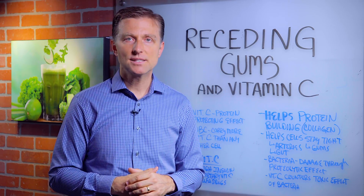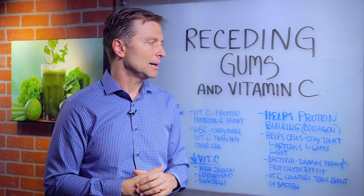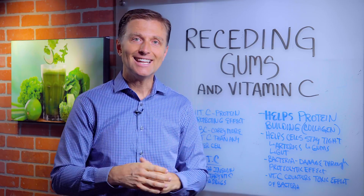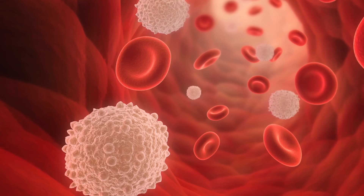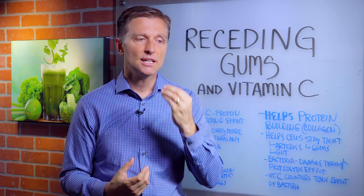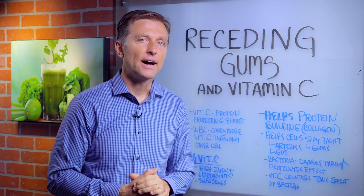In fact, the white blood cell, which is your immune cell, carries more vitamin C than any other cell in the body, because it needs this vitamin C to protect you. So when you brush your teeth and you bleed easily, that is a vitamin C deficiency.